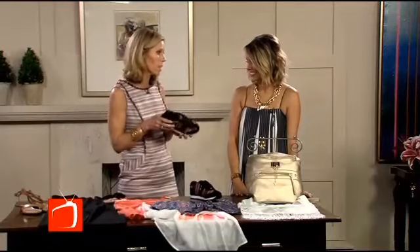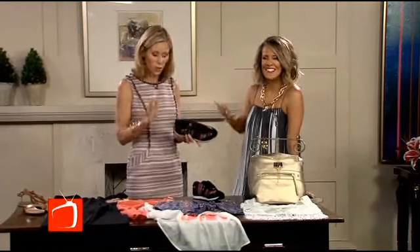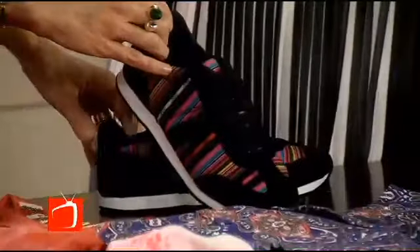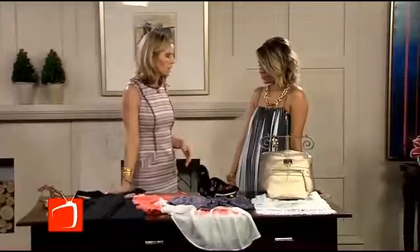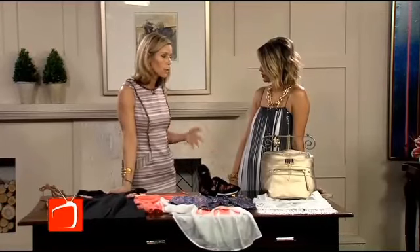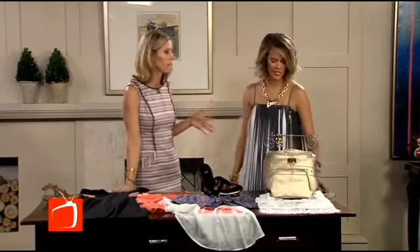I never thought I would say sneakers are super fashionable at the moment, but they are. I love the idea of having a cool pattern — something that makes it a little more special. These are from Arizona. You're not going to run a 5K in these, but they're great when you're toting the kids around. And for fall, we're seeing them with skirts and dresses. It's a moment that's coming.